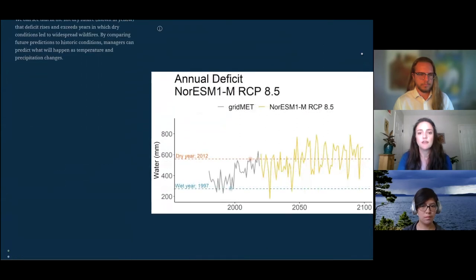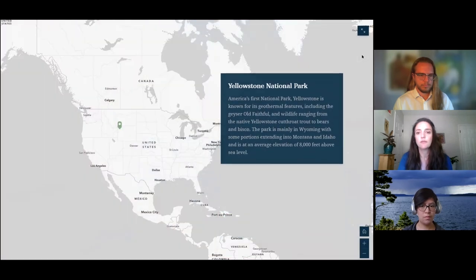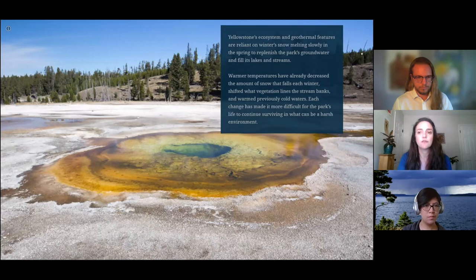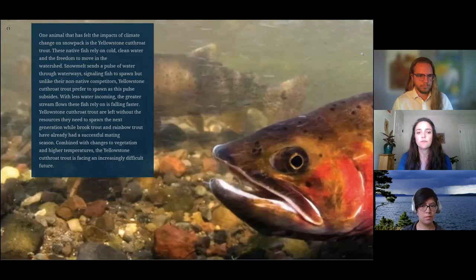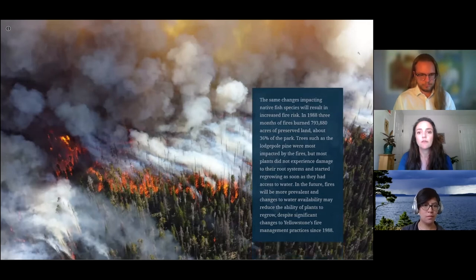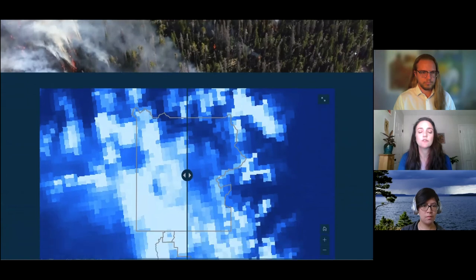For our second case study, we focused on snow water equivalent in Yellowstone National Park. The amount of snow and resulting snowpack, combined with the timing of snowmelt, influences the availability of water throughout Yellowstone — from the underground reservoirs that feed geysers like Old Faithful to the pulse of water in spring that fish rely on for spawning, including the sensitive Yellowstone cutthroat trout. Climate change will result in less snow and therefore less snowmelt feeding the region. The impacts of lower water availability combined with changes to vegetation and water temperature are already impacting the park, including the ability of native trout to thrive, especially in competition with introduced trout species.